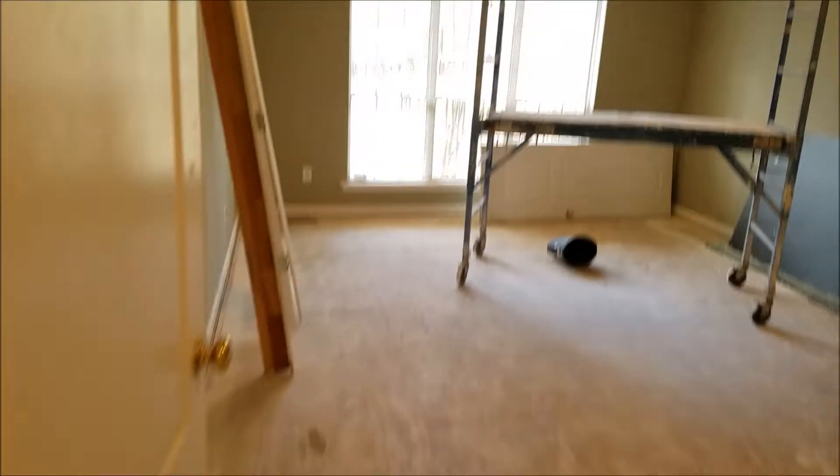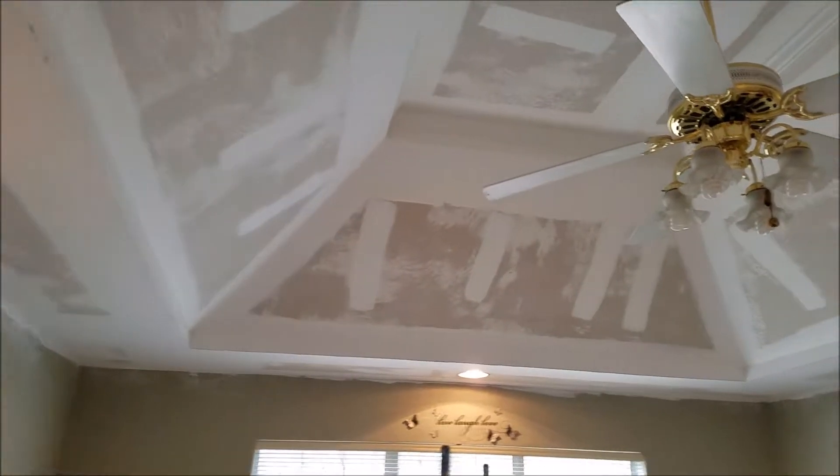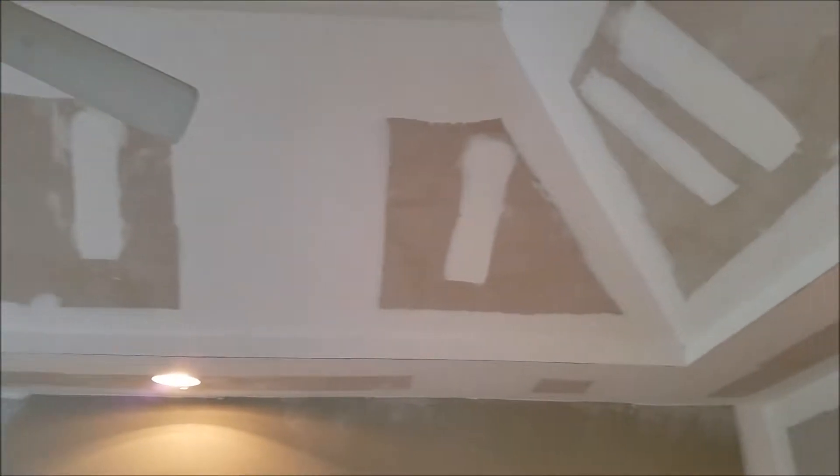Going into the master area. Once again you can see the can lights. My boys Zay and his sheet rockers have really got this place looking a lot better since the popcorn ceiling is gone.